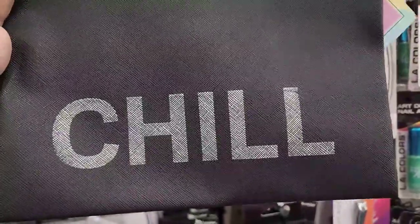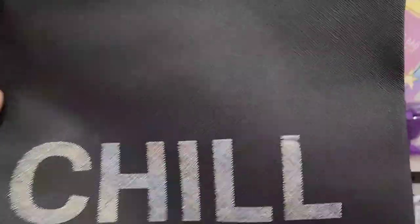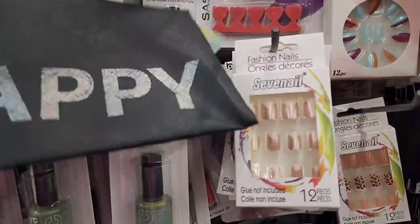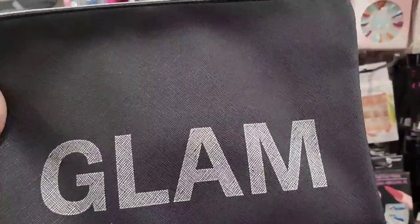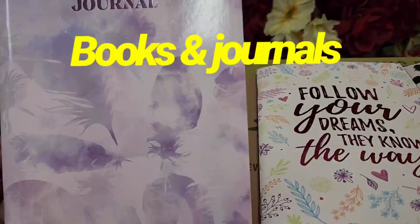These makeup bags - this one says 'Chill,' it's really pretty with a nice font, black with a tab and the zipper works really smoothly. They also have one that says 'Love' - very classy, one that says 'Happy,' and one that says 'Glam.' Four in this collection - super cute and classy.